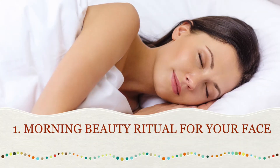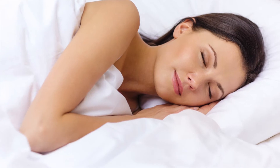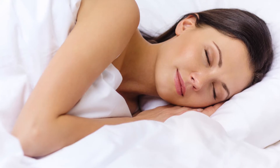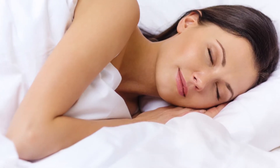Number one: morning beauty ritual for your face. Some people love using ice cubes on their face every morning to freshen and rejuvenate the skin. This ritual is great, but it can be a little harsh, especially for skin sensitive and prone to redness.